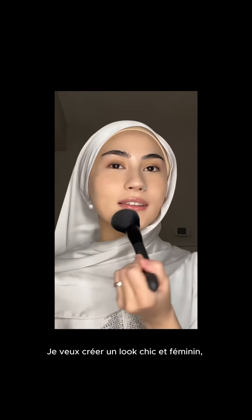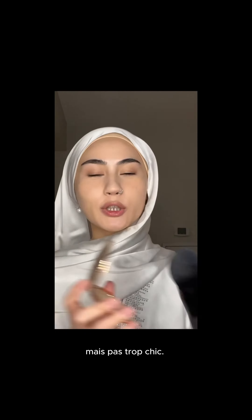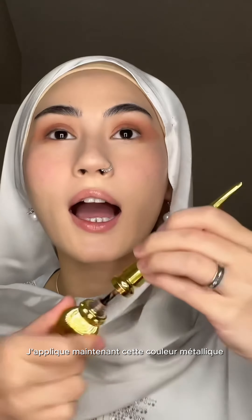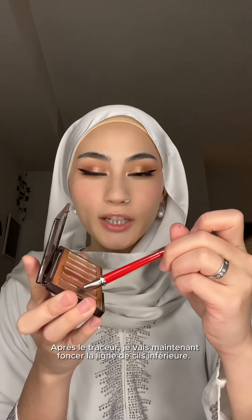I want to do something girly and glam but not too glam. Eid days can be long so you want it to last. I'm going in straight with this color, packing that up my lid — I'm just winging it. Now I'm going to go in with this metallic eye color and put that all over the lid, then dab that out. Inner corner highlight. I did my liner and I'm going to darken my lower lash line — it literally just ties in the whole look.